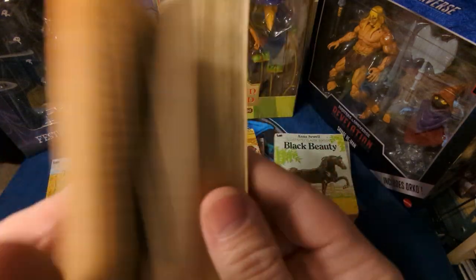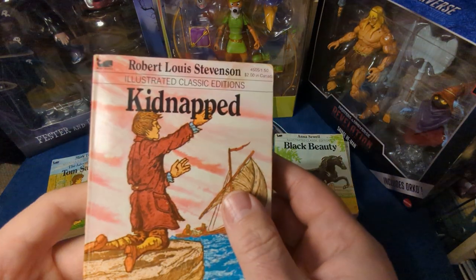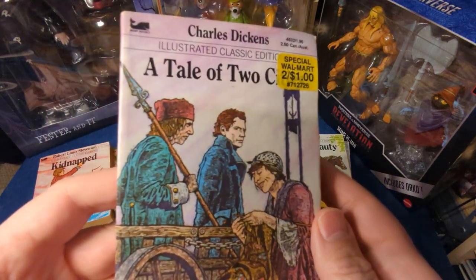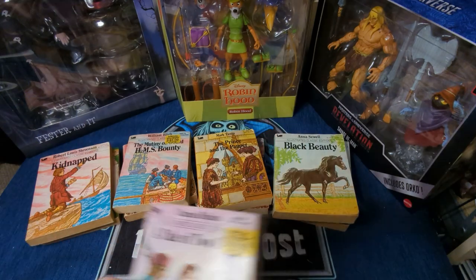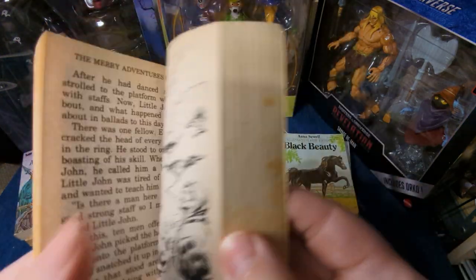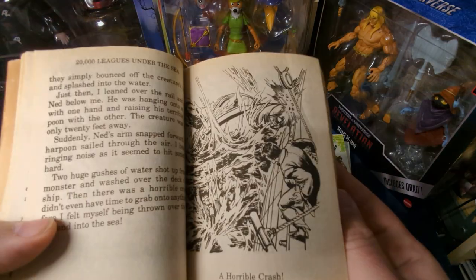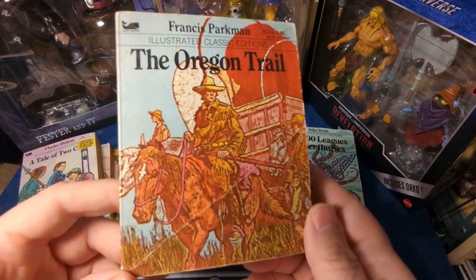William Bligh and Mutiny on the Bounty — another one, all of these have been turned into different movie versions. Kidnapped by Robert Louis Stevenson — this is a great Disney movie, live action. A Tale of Two Cities by Charles Dickens — you can see these were at Walmart for $0.50 a piece. Howard Pyle and the Many Adventures of Robin Hood. Jules Verne again — 20,000 Leagues Under the Sea, another book that got a great Disney adaptation.